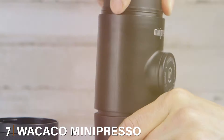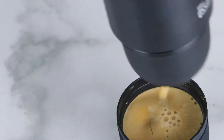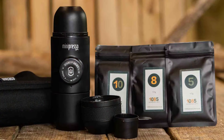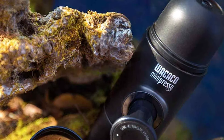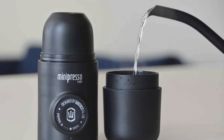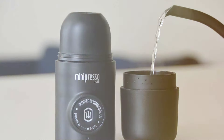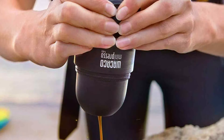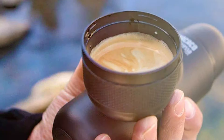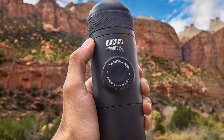Last but certainly not least, at number 7 we have the Wacaco MiniPresso NS Portable Espresso Machine — a game-changer for on-the-go coffee enthusiasts. Its compact, lightweight design makes it perfect for travel, camping, or office use. It's designed for Nespresso capsules, ensuring a hassle-free and consistent espresso experience wherever you are. Durability is a key feature — its rugged construction is built to withstand the rigors of travel. The machine's innovative operation requires no electricity or batteries, adding to its charm and practicality. It's the ultimate portable espresso machine, delivering quality and convenience in one small package.